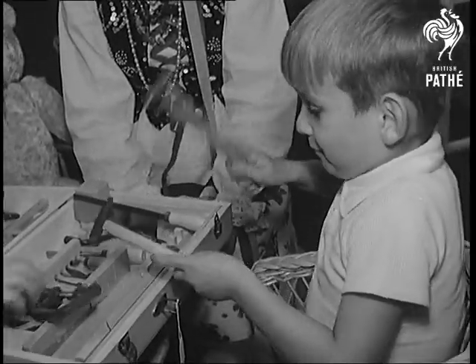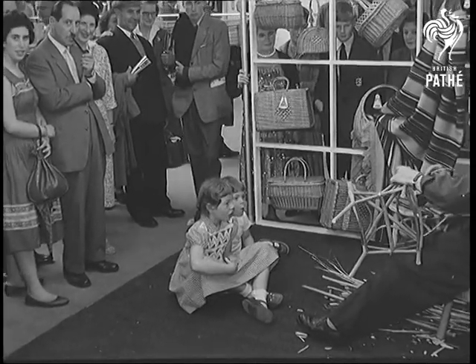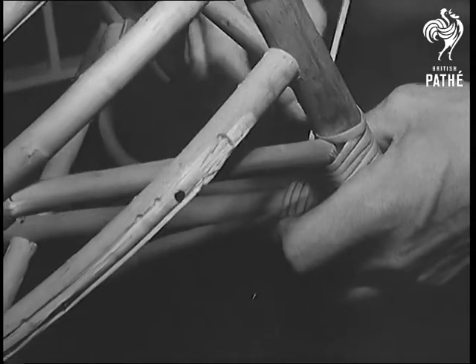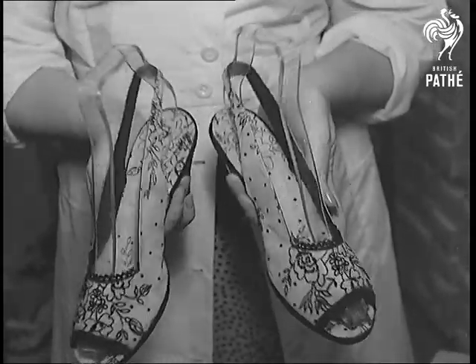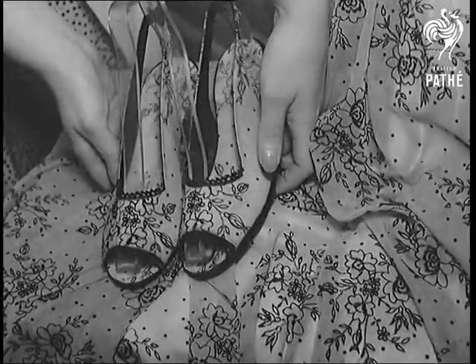Amateur craftsmen of all ages flock to Olympia for the do-it-yourself exhibition in search of ideas. Whether they're traditional, like wicker chair making, or novel, like making your own shoes out of the same material as your dress — quite simple to do, the kits are available in several different styles.